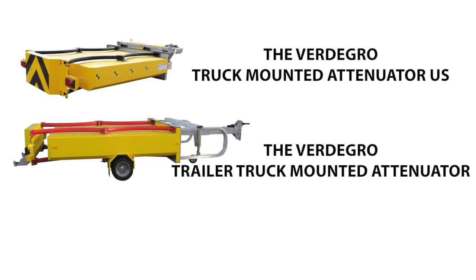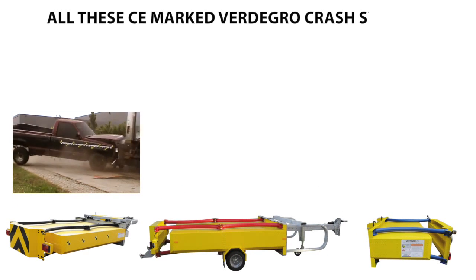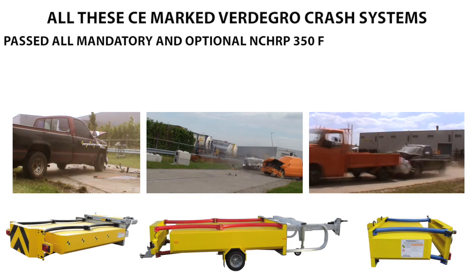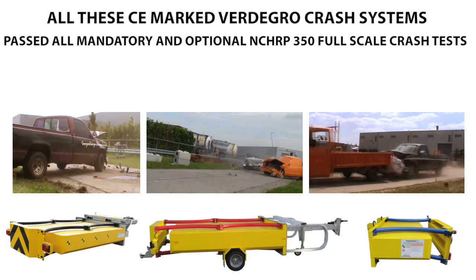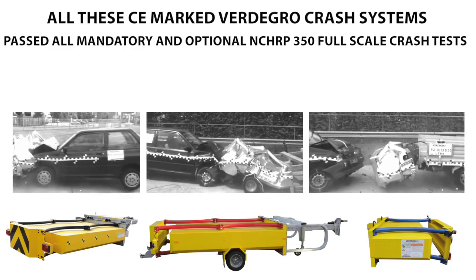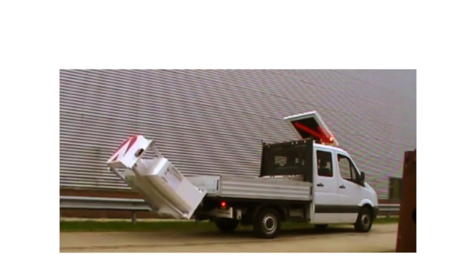All these CE marked Fertigro Crash Systems products passed all mandatory and optional NCHRP 350 full-scale crash tests — TL2 with 70 kph or TL3 with 100 kph. Our truck mounted attenuators are available with or without arrow board according to your specifications.